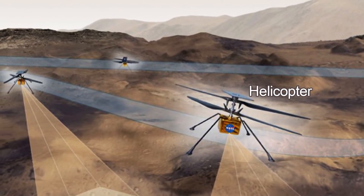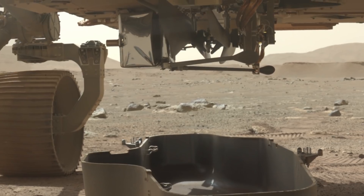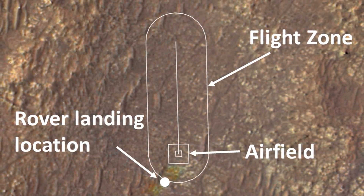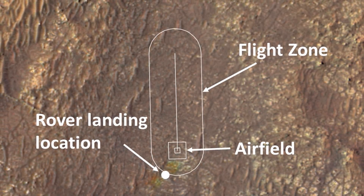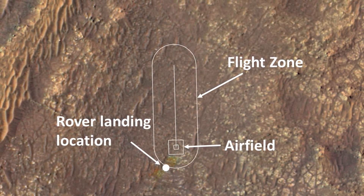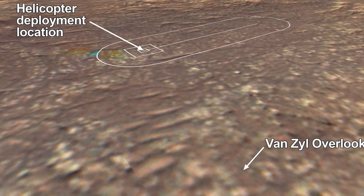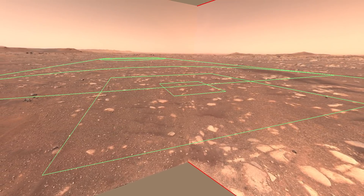The most exciting part in the next few weeks is going to be the Ingenuity Mars helicopter. Only a few days ago the protective cover or debris shield was released from the rover, which had been protecting the helicopter during the landing. Now the helicopter is going to try to rotate down and assume a position necessary for a vertical takeoff. The Ingenuity helicopter is going to attempt its test flight sometime in the next 30 days, and the engineers have already defined the so-called airfield — the area where the helicopter will be flying — along with the potential flight zone, all of which will be documented by the HiRISE camera on top of the Perseverance rover.